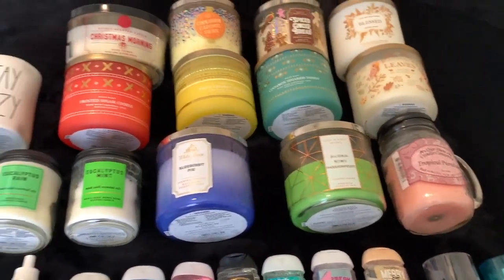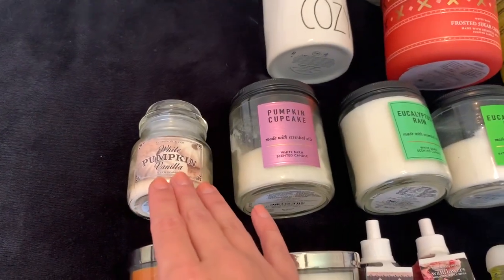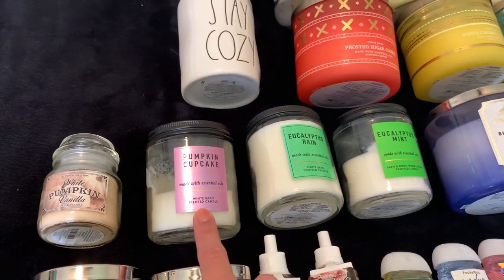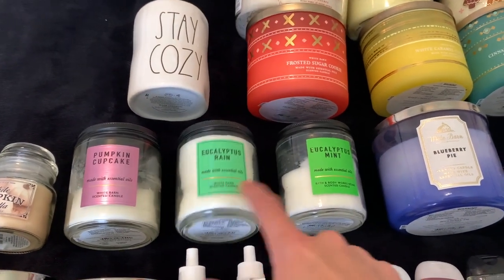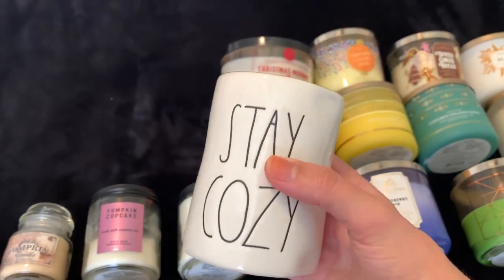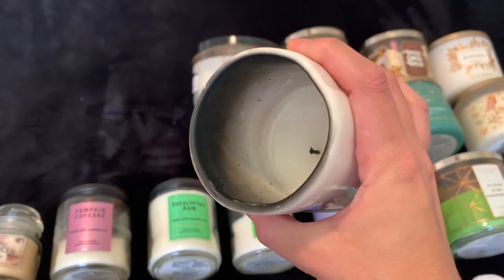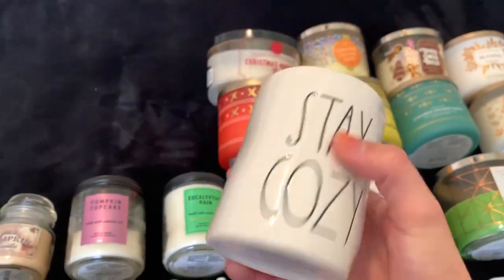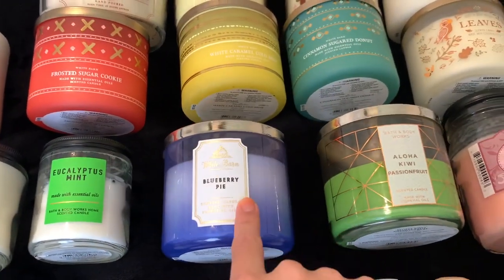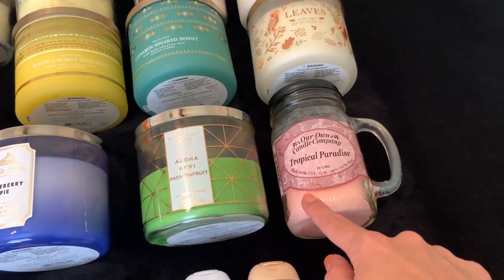Moving up to all the candles I have, starting with the smaller ones. I have a White Pumpkin Vanilla from Hobby Lobby, Pumpkin Cupcake, Eucalyptus Ring that I got at SAS, and Eucalyptus Mint. Then I have a Rae Dunn in partnership with DW Home candle in Warm Cashmere — I really love it, it's almost done but the scent is awesome. Then I've got Blueberry Pie, which I got at SAS for half off, and Aloha Kiwi Passion Fruit from Our Own Candle Company, Tropical Paradise.